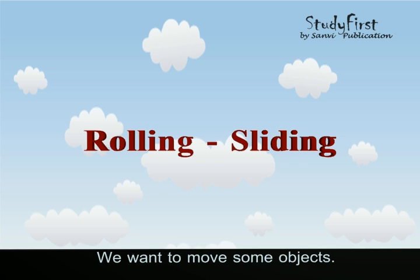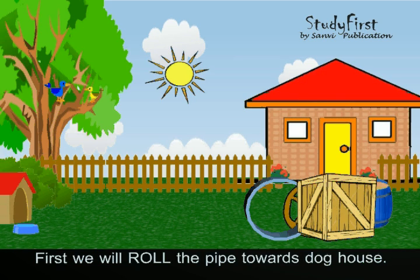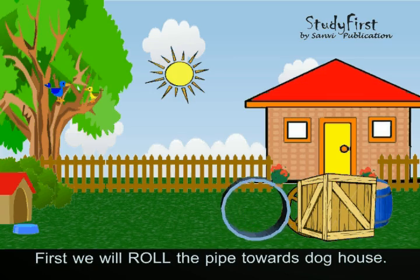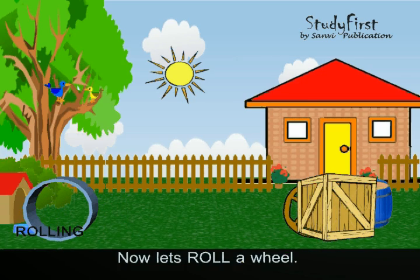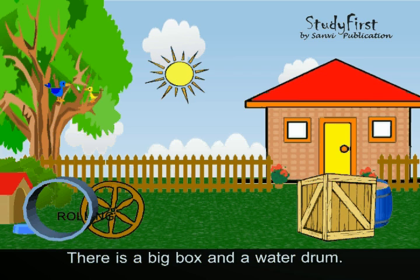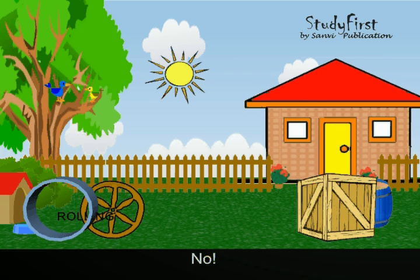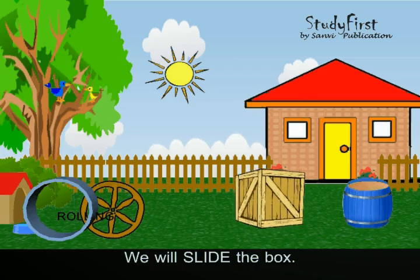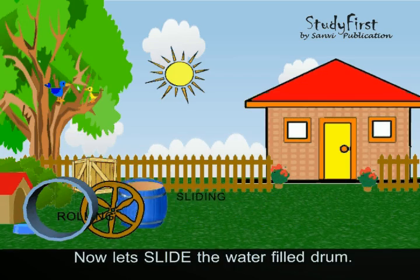We want to move some objects. First, we will roll the pipe towards the doghouse. Now let's roll a wheel. There is a big box and a water drum — can we roll the box and water drum? No. We will slide the box. Now let's slide the water-filled drum.